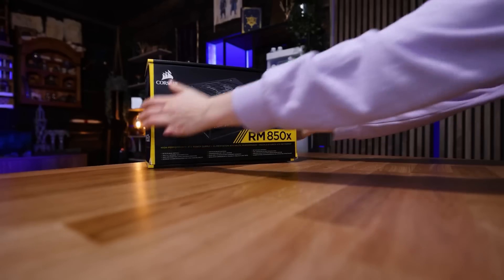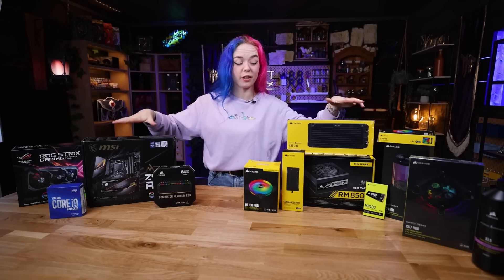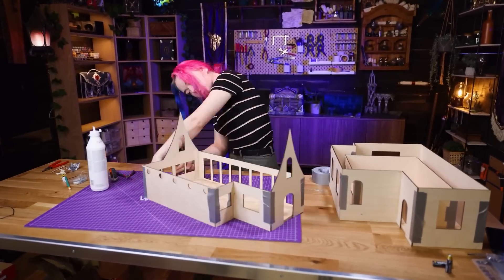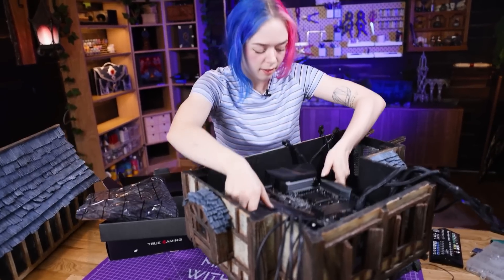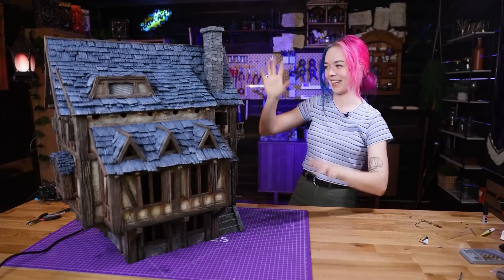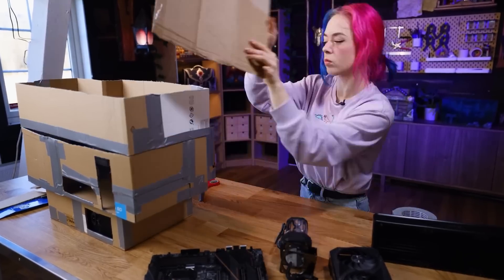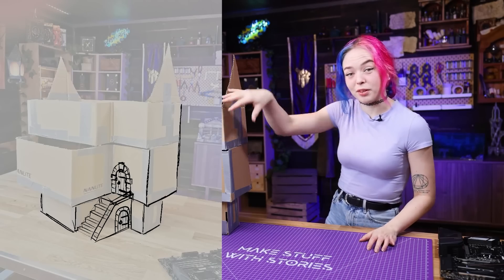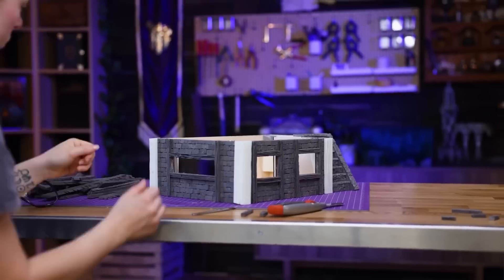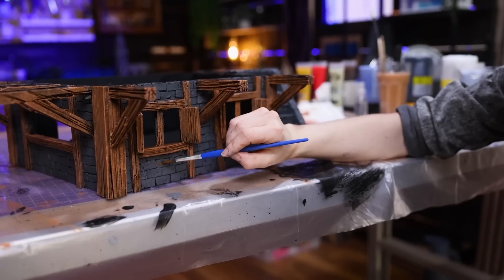For a project that's a little more art than science, you have to see Martina's custom PC case on the Nerdforge channel. People go to some pretty extreme lengths to create computer enclosures, but I've yet to see a three-tier medieval tavern. This thing is crazy, and it's easy to appreciate the final result, but what I enjoyed most was seeing Martina's process — from cardboard mock-up to sketching details in Procreate, laser cutting panels, weathering the foam bricks, painting and then painting some more. It's just a real treat to see a project of this scale from start to finish.